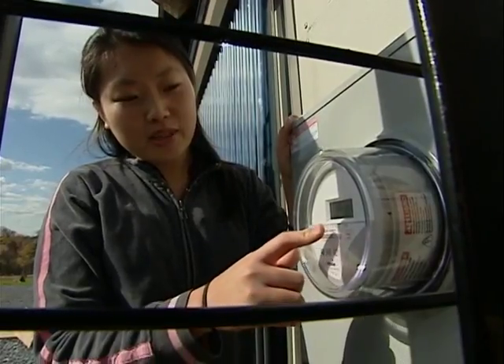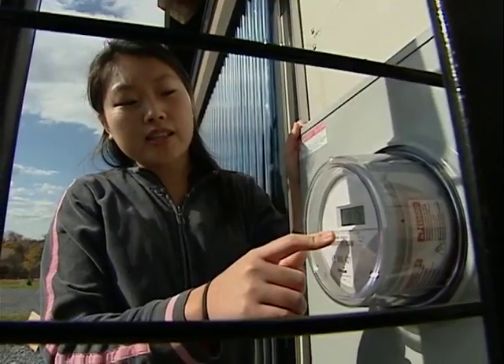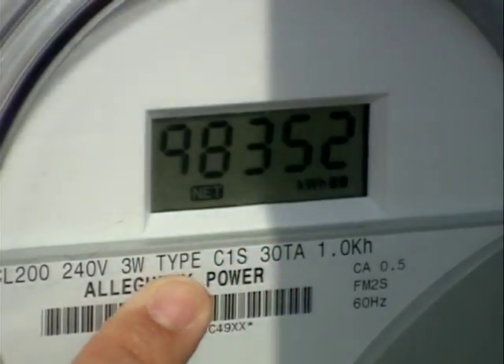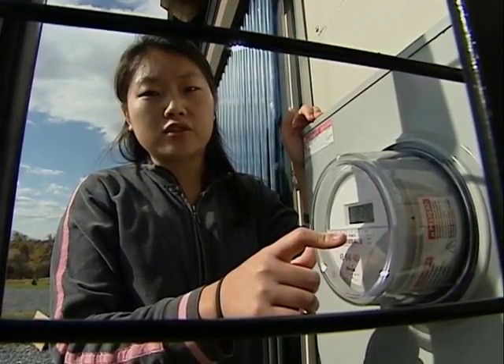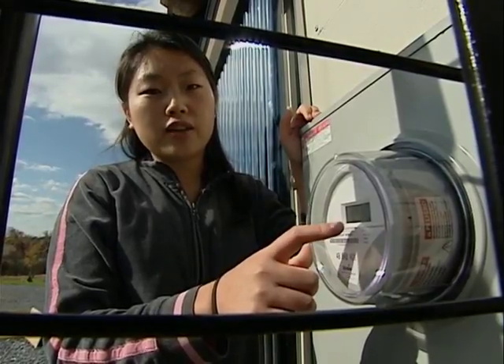Now this is the electricity meter and if you look closely, it's actually moving backwards. This house started off at 0000 and it went to 9900 and now 98, etc. What that means is that it's producing more electricity than we're using at this house, and that excess electricity is going back to the electricity grid. And some other house that's connected to it is using our free energy.